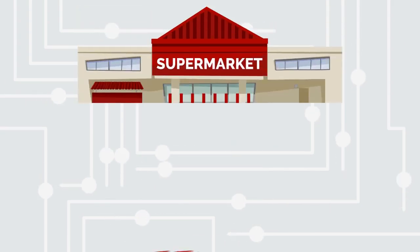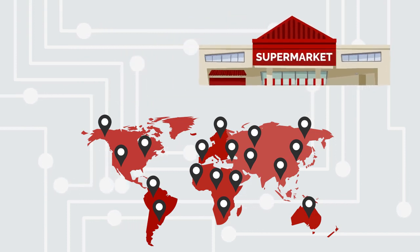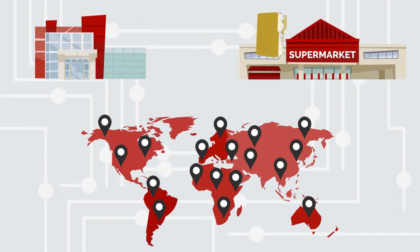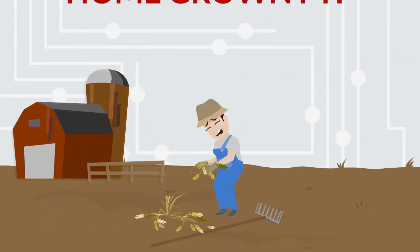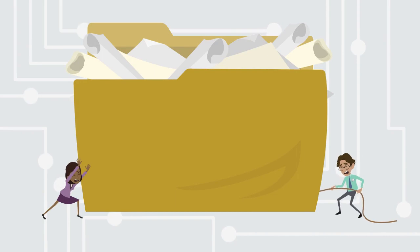An international food retailer with close to 3,000 stores was experiencing significant issues managing the exchange of files between the corporate systems and the stores. They were using homegrown FTP, which was causing the stores to miss SLA windows due to failed transfers and files were not delivered fast enough.